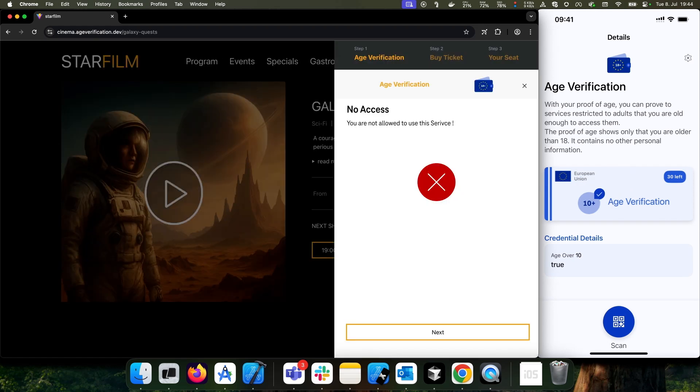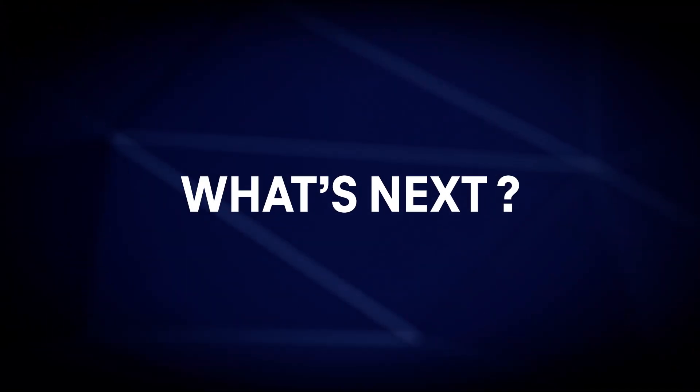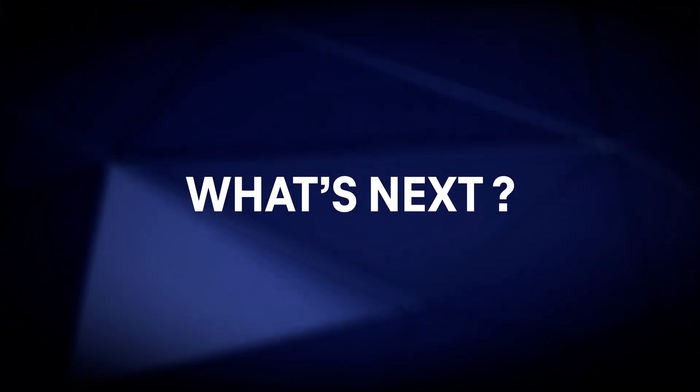If the user is a minor, they cannot access age-restricted content. There are more exciting new features on the way and will be deployed soon.